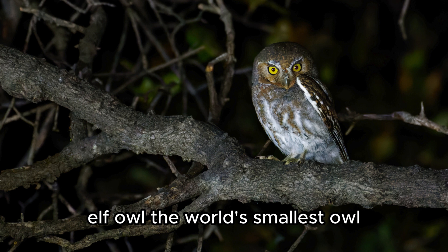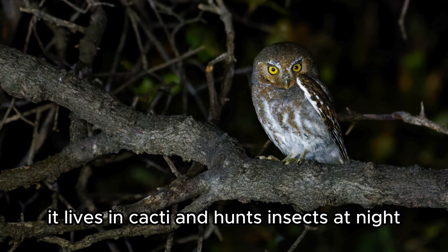Elf Owl — the world's smallest owl. It lives in cacti and hunts insects at night.